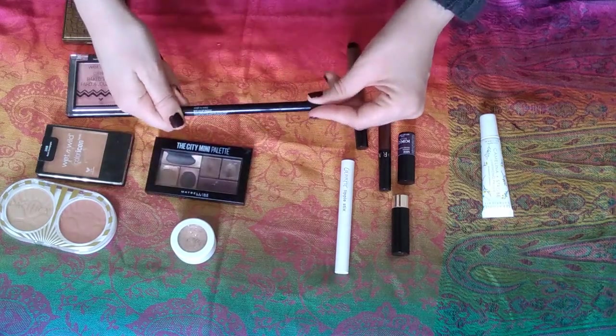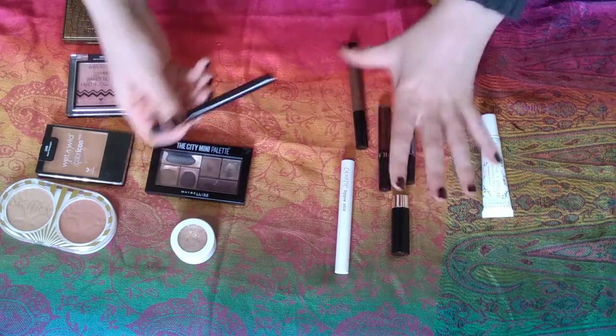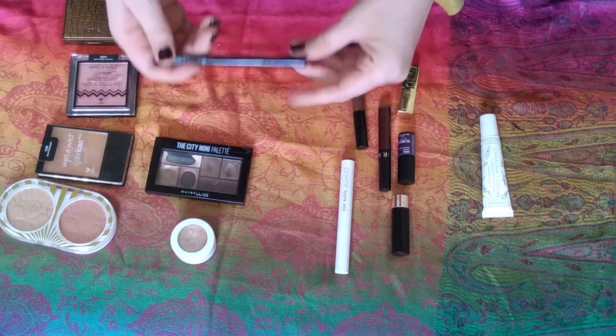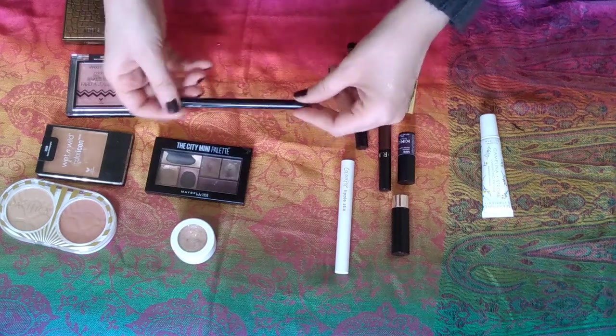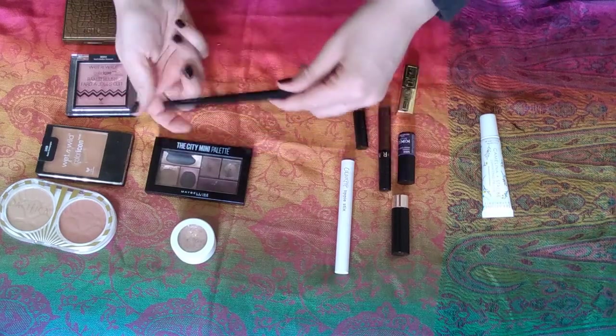Next I had my liquid liner — this one's the Breakup Proof Liner from Wet n Wild. I just had so much dark lipstick this month that I felt like I was going to be using my black liquid liner a lot, and I was right. I did use it quite a bit.